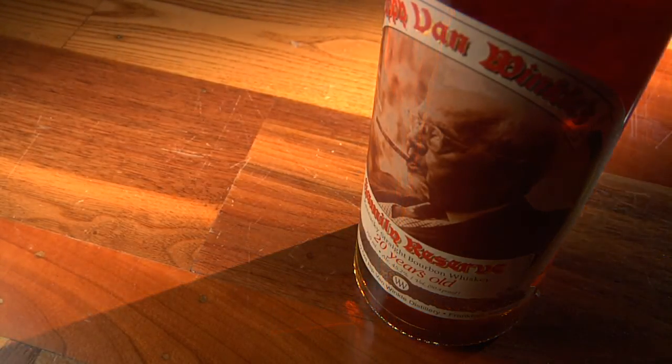The charcoal and the barrel tannins start to come through a little bit on the finish, and it just hangs on the tongue for quite some time. It's quite an exquisite bourbon.